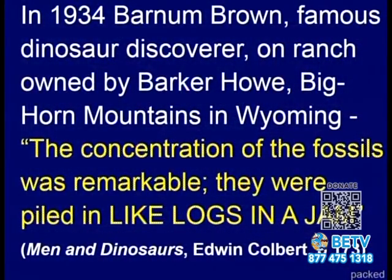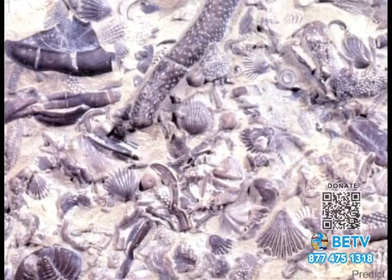In 1934, Barnum Brown, a famous dinosaur discoverer, on a ranch owned by Baker Howe in the Bighorn Mountains of Wyoming, said: 'The concentration of fossils was remarkable. They were piled like logs in a jam.' It's interesting he used that representation — logs in a log jam implies water. Logs floating on water get in a log jam, and it looked just like that.